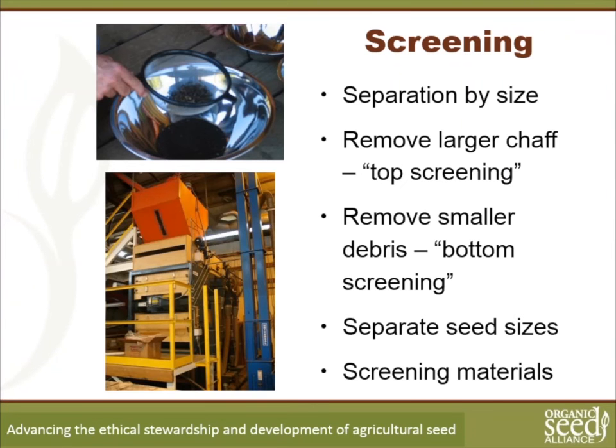Once you've finished threshing, you move on to either screening or winnowing — you can do them in any combination you want. Screening is a process of separating your seed by size. You can do top screening — chaff and seeds go into a screen, the seed falls through and the chaff stays on top — or bottom screening, where debris smaller than the seed falls through and the seed you want to keep stays on top.